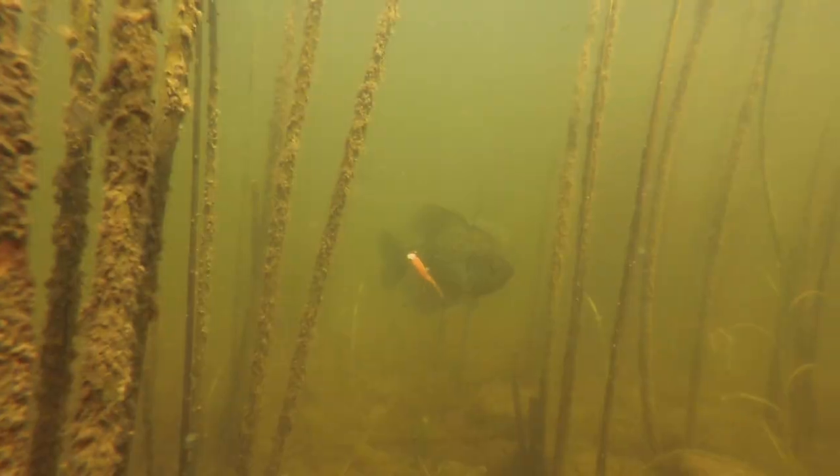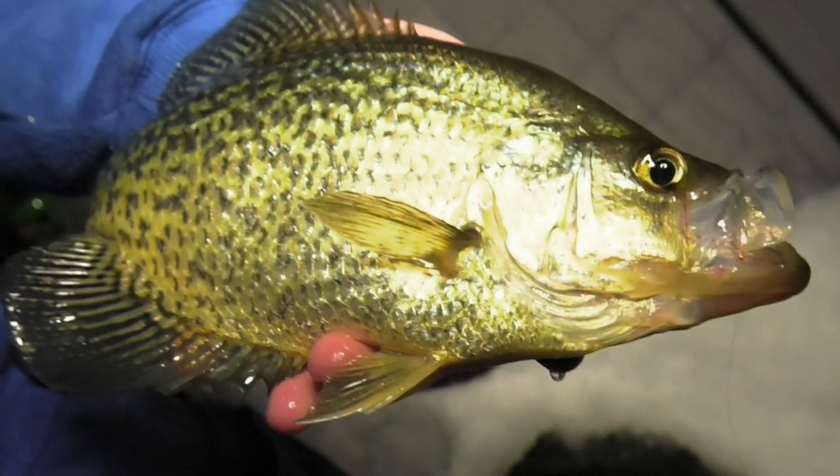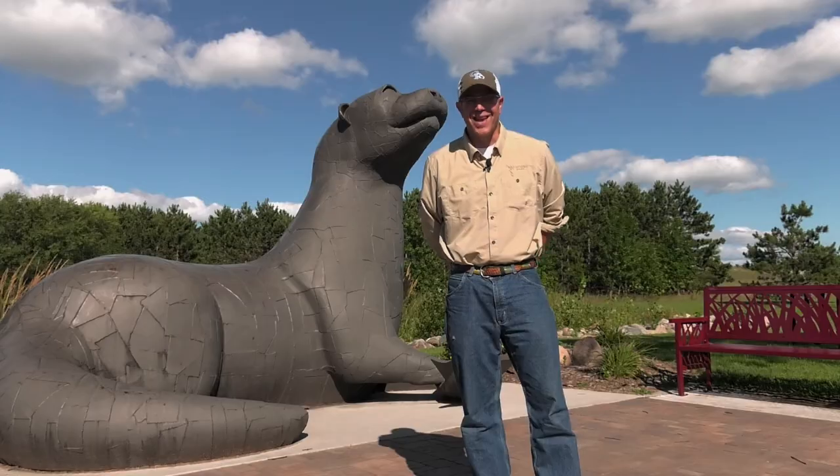Matthew Parker will tell us how he approaches crappies in open water. Garrett Spear will show us how it's done on the ice, and we'll follow the Minnesota DNR as they try to keep the fisheries healthy. Plus we've got a Builder's Tip and a Savory Goodness segment coming right up here on The Outdoor Report.